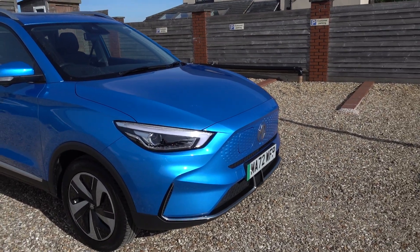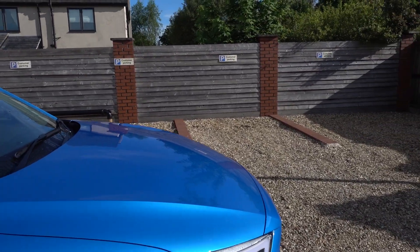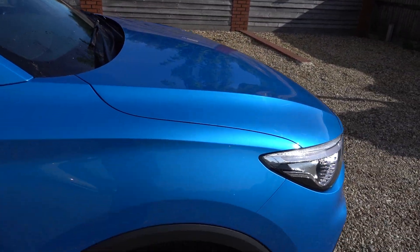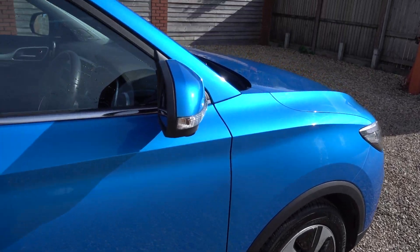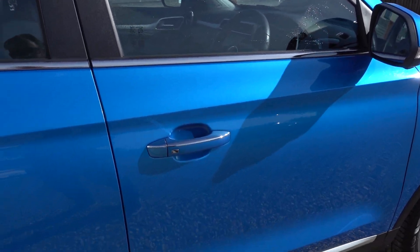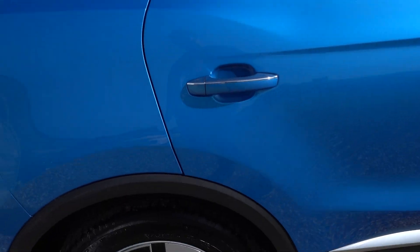Not all blues are, but this certainly is, and it's in lovely condition as well. I'm just going to go around the exterior of the car and point out any little noteworthy marks there are. There's actually very, very little. I think it's a really nice colour.